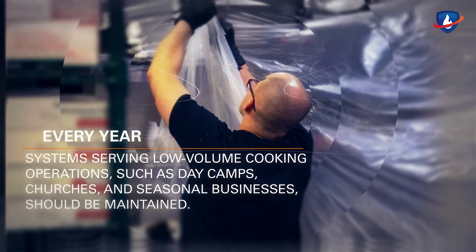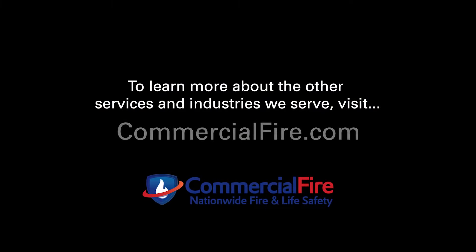Thank you for watching. To learn more about the other services and industries we serve, visit commercialfire.com.